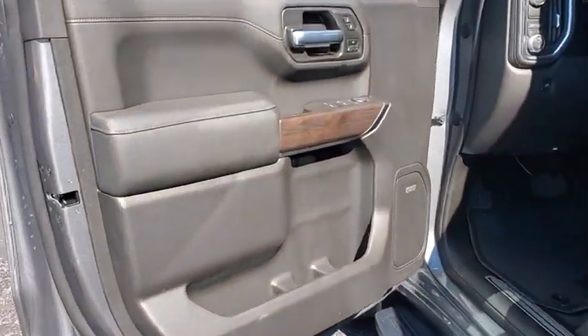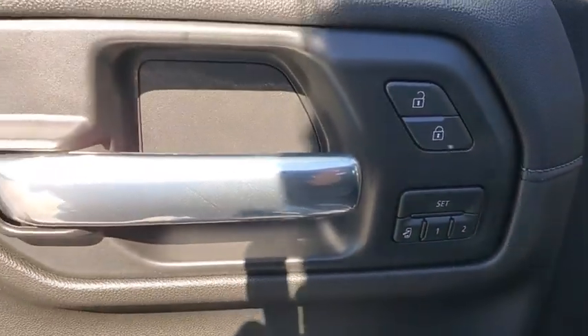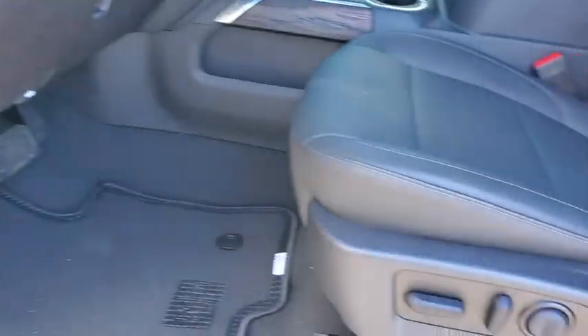Universal garage door opener, electronic stability control, trip computer, compass, power door lock, heated front seats, heated steering wheel, fog lights, rear window defroster.